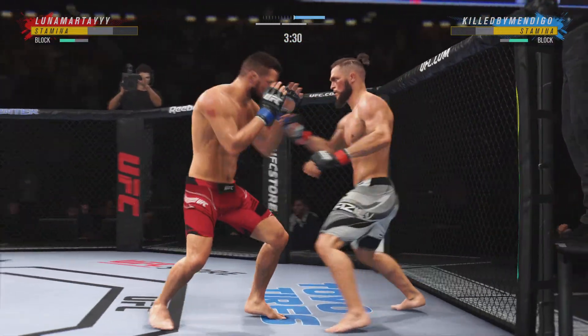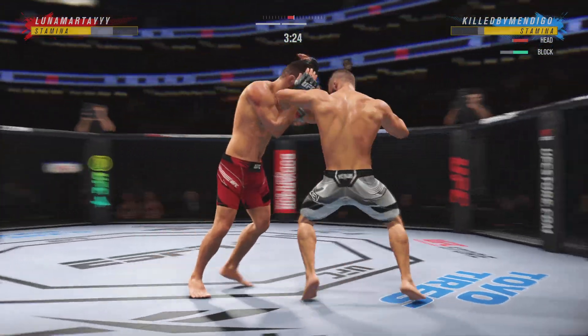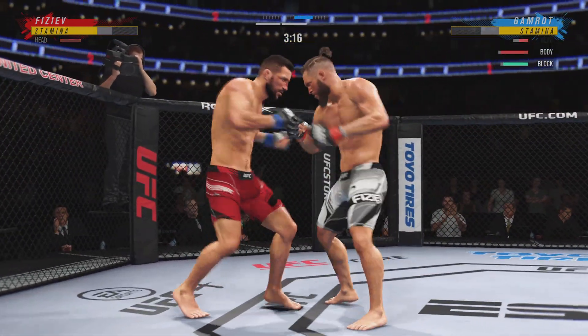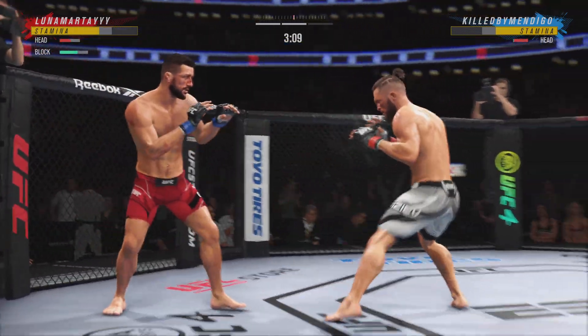He has landed some good shots, but really unable to string anything together in terms of solid combinations. He's hurt bad — he's gotta pressure, he's gotta go take that finish. He ate that kick — he took that whole kick.